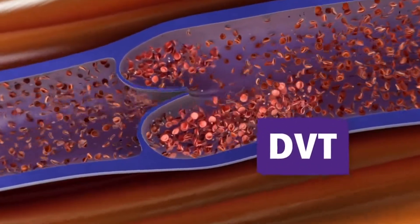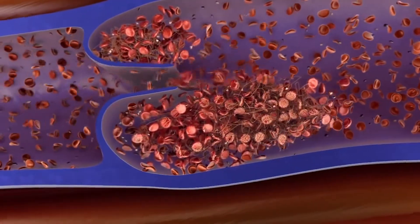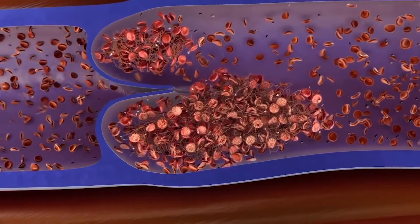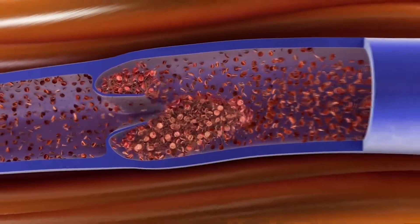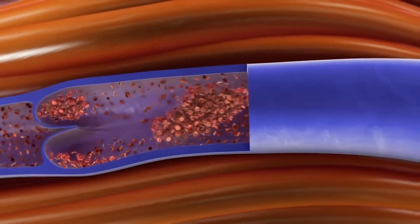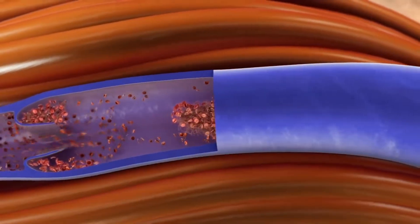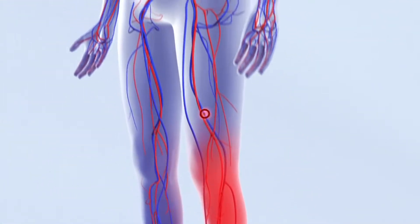A deep vein thrombosis frequently develops behind the venous valves and may obstruct the blood flow very considerably. In DVT there's the potential danger of a blood clot breaking free and traveling with the bloodstream. It can be transported over long distances along the large veins of the body.